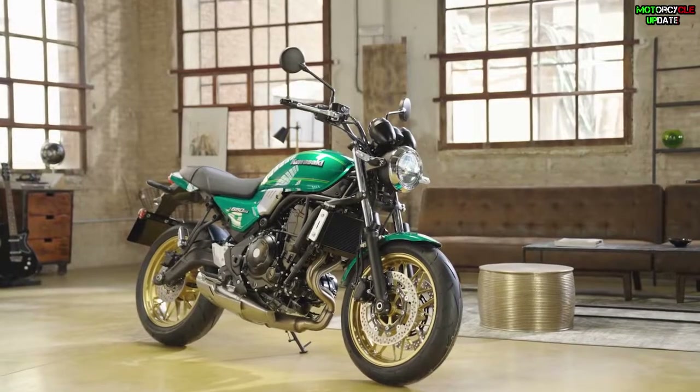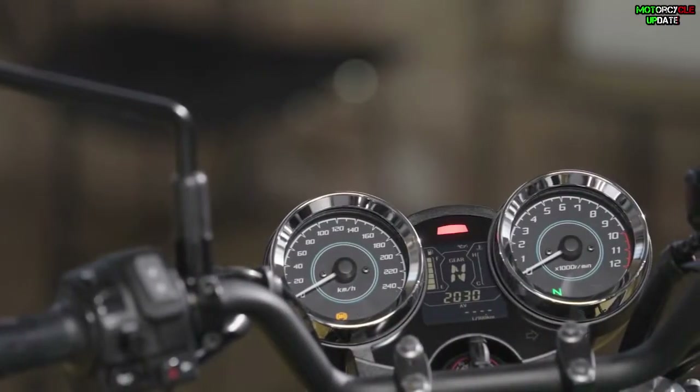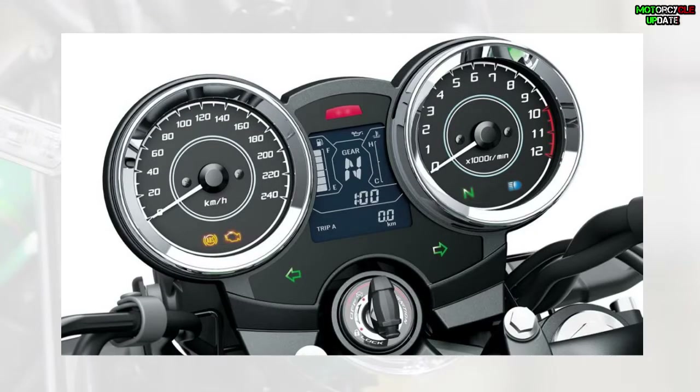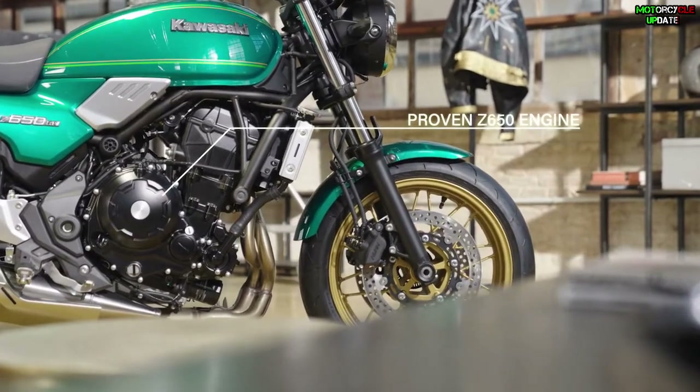The all-new Kawasaki Z650RS is a combination of retro style and modern technology. Significant new features on the Z650RS include classic round LED headlights, a round twin panel instrument, and 70s-influenced color and design combined with a powerful twin-cylinder engine.